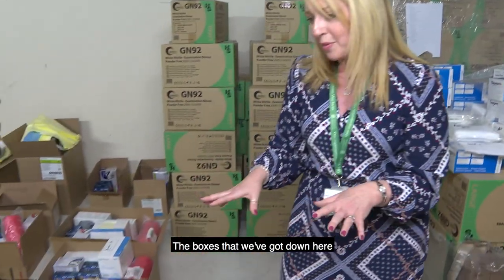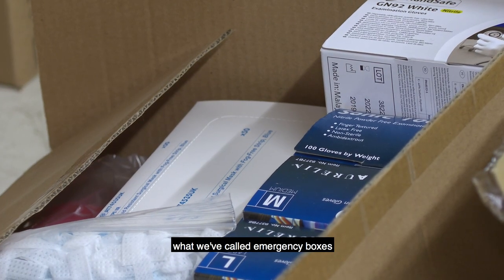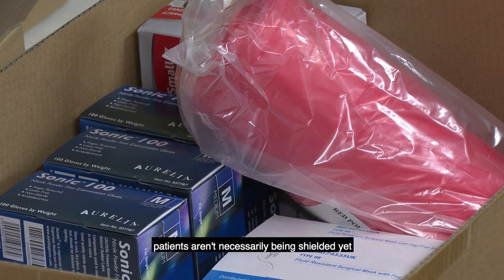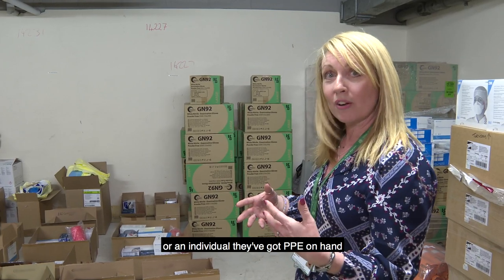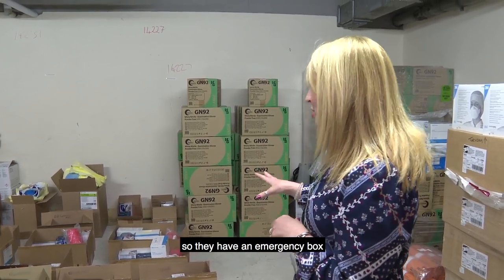The boxes down here are a mixture of what we've called emergency boxes. There are areas where patients aren't necessarily being shielded yet, but we want to ensure that staff have PPE should they need to shield a patient or an individual. They've got PPE on hand so that there are no worries, no concerns at all — so they have an emergency box.